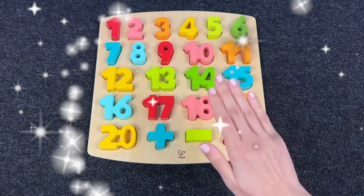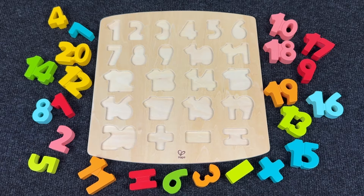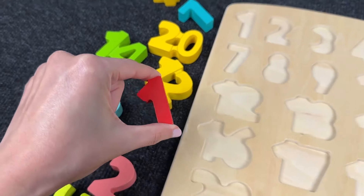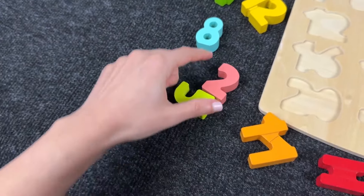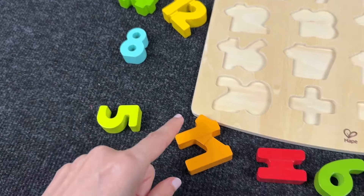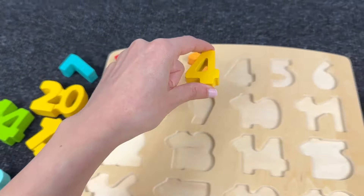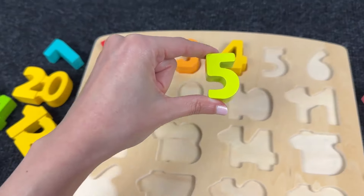Hello everyone! Welcome to Popopop channel! Today we have a board with numbers! Let's go and find the missing numbers on the puzzle! Let's take the first number and find all the shapes. It's number 1! Let's find number 2 — right, it's number 2! Next, number 3 — it's number 3! We need to find number 4 — it's number 4! Let's see where number 5 is — it's number 5! Let's put it here.